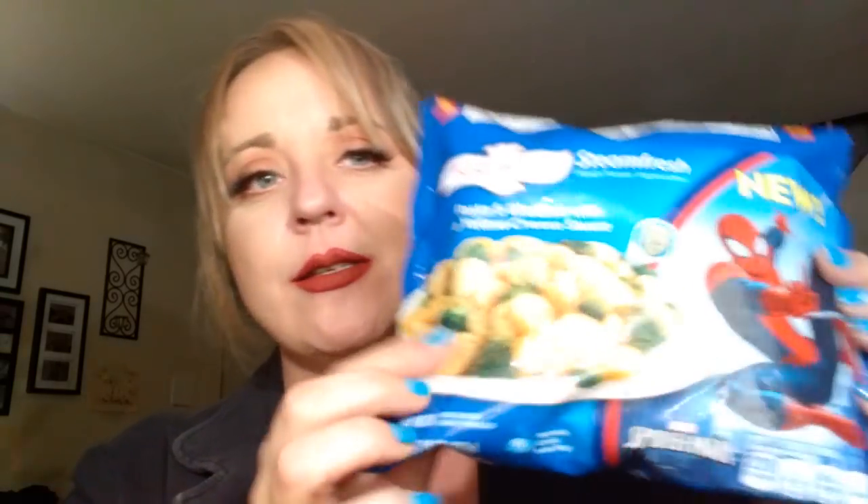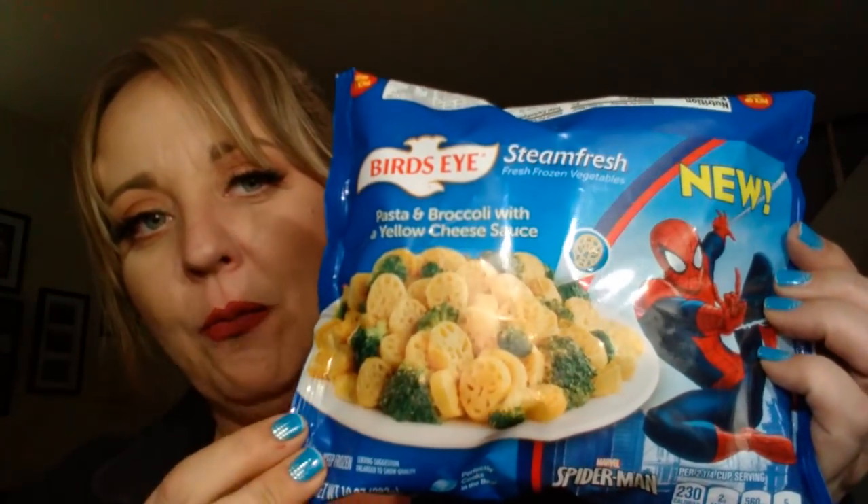I'm in my living room because the place where I used to film, it's too cold in the wintertime. I also grabbed this Bird's Eye Steamed Fresh, and this says new. It's Superman Pasta and Broccoli with a Yellow Cheese Sauce. This is so good. It's like a whole meal in one.